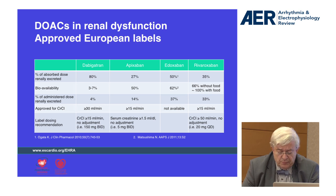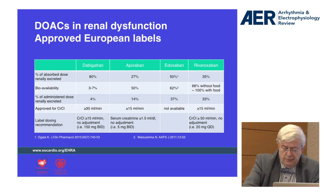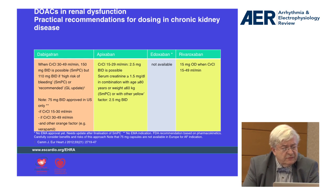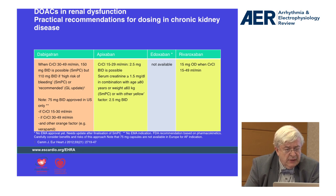You also see that bioavailability differs between drugs: Dabigatran 4%, Apixaban 14%, Edoxaban 37%, and Rivaroxaban 33%. So it's important to emphasize that we can give practical recommendations for dosing in chronic kidney disease.